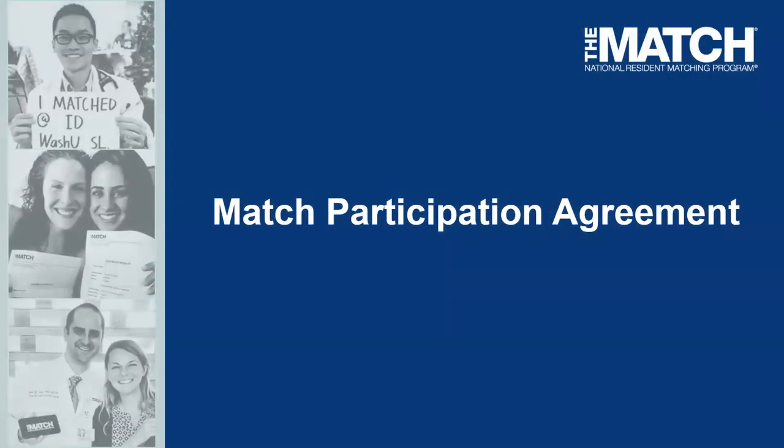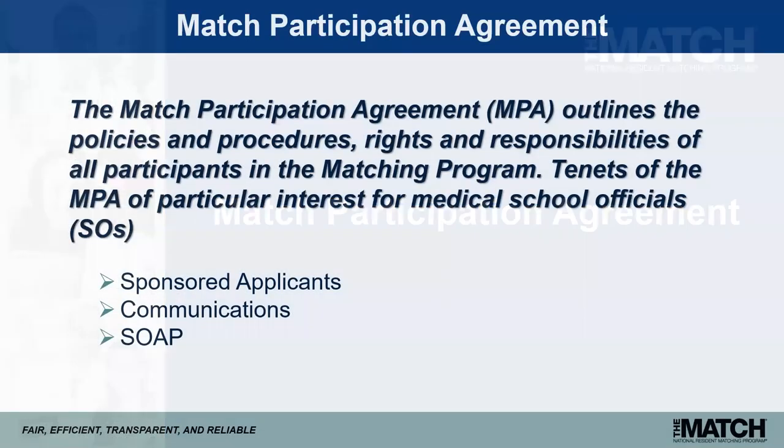Now that you know a bit more about the NRMP, let's move to a discussion of important policy considerations for osteopathic school officials. The Match Participation Agreement outlines the policies, procedures, rights, and responsibilities of all participants. Topics of particular interest for school officials include sponsored applicants, guidance on communications throughout the application and interview process, and all things related to SOAP — eligibility, verification, and communications.